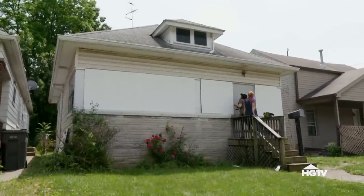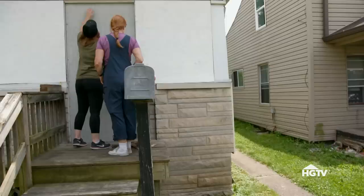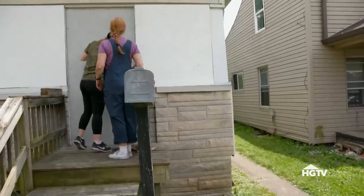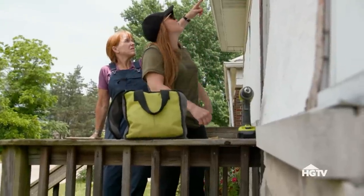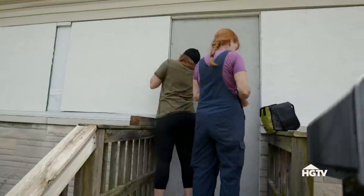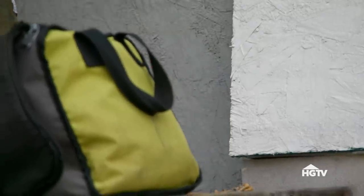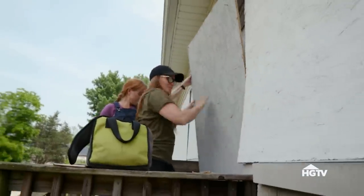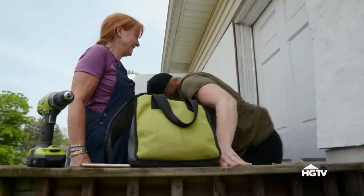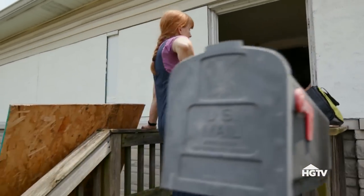I'm not struggling. This one isn't coming out. I feel like we might need a pry bar. Do those need to come out? No. Those two? A penny. All right, I'm done. I can go home. Now try. Oh, there you go. What? Don't we have a key? No. Nice work. There we go. Who needs a key?